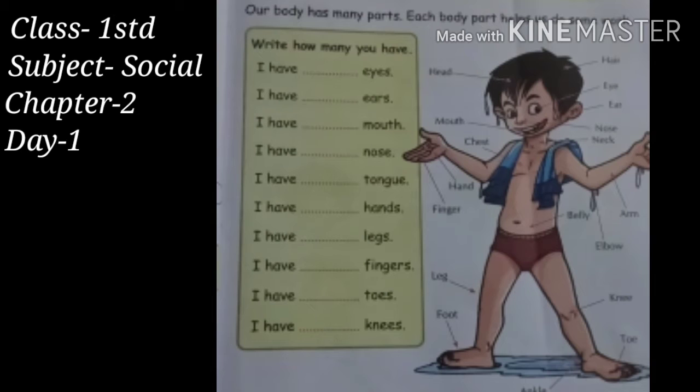They are eyes, ears, mouth, nose, tongue, hands, legs, fingers, etc. Each organ functions differently according to its shape and structure.